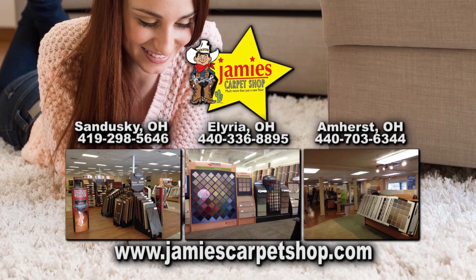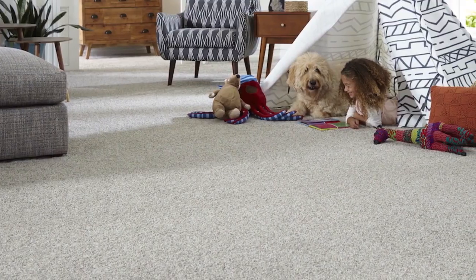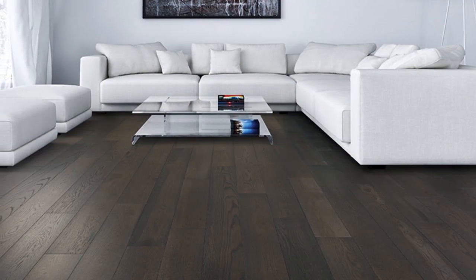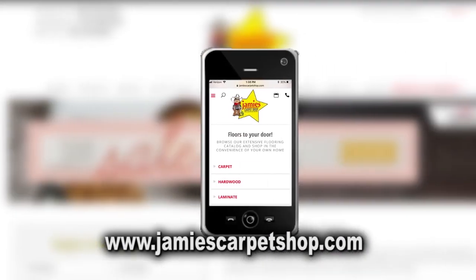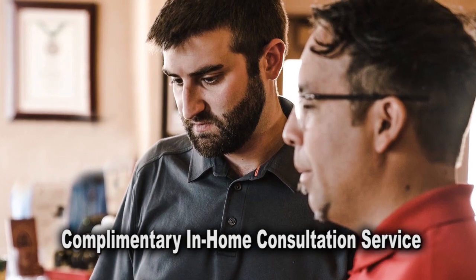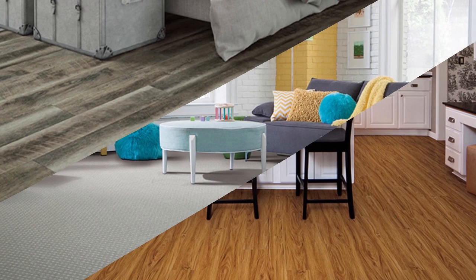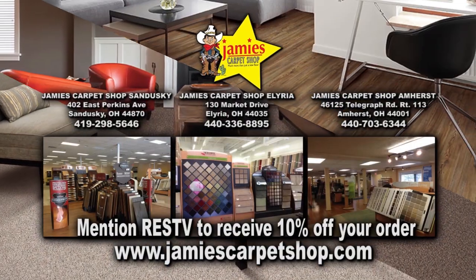Jamie's Carpet has been in business and locally owned and operated since 1965. Not only do they install carpet, they can install tile, laminate, wood, and other flooring products. Their extensive website allows you to explore flooring options using your mobile device, desktop, or iPad. Take advantage of their complimentary in-home consultation service — mention Real Estate Showcase TV to receive 10% off your order.